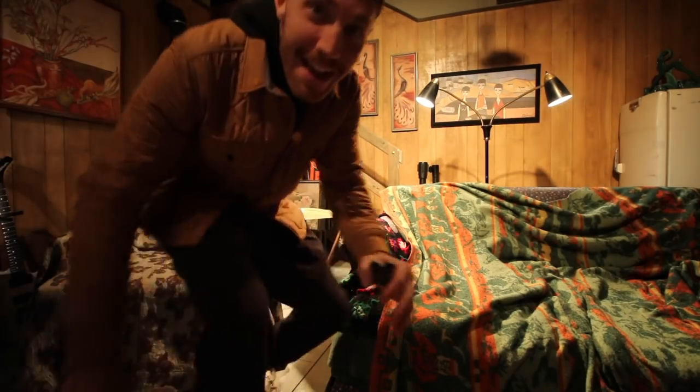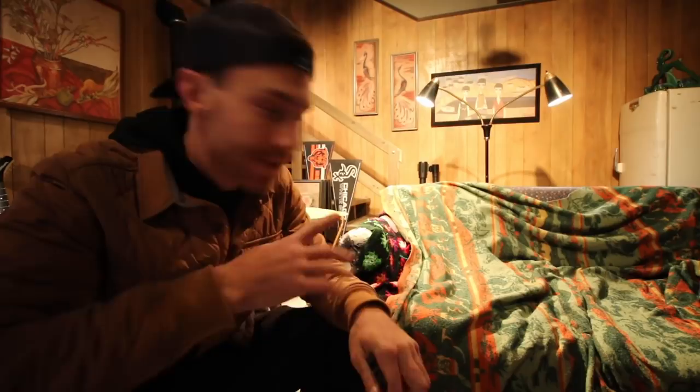This museum has everything. We're sitting in the Wayne's World set right now, which is supposed to be in Aurora, Illinois — still the Chicago area. This was one of my favorite sets growing up for sure. This thing has everything.